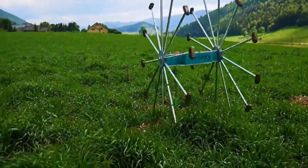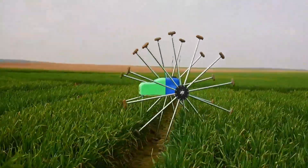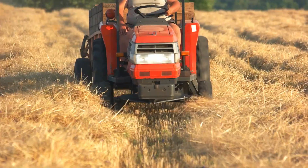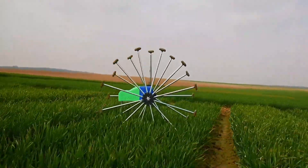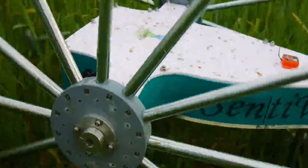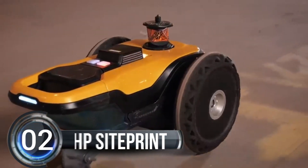This robot is a game changer for farmers because it can cover up to 20 hectares per day and weighs only 15 kilograms. Imagine all the time and effort it would save farmers. Meropy plans to release a commercial version soon, and you can register for updates on their website.